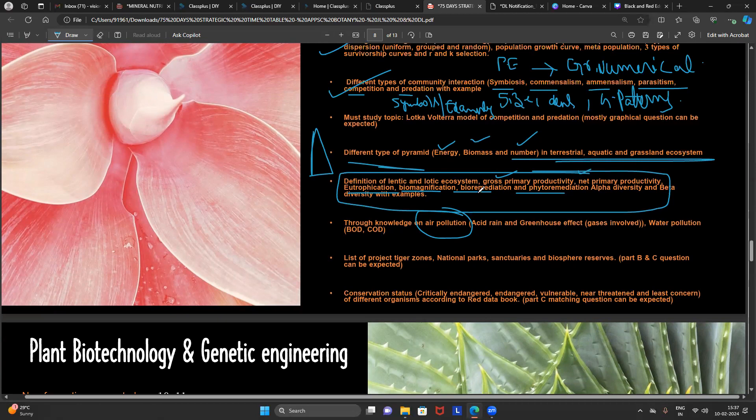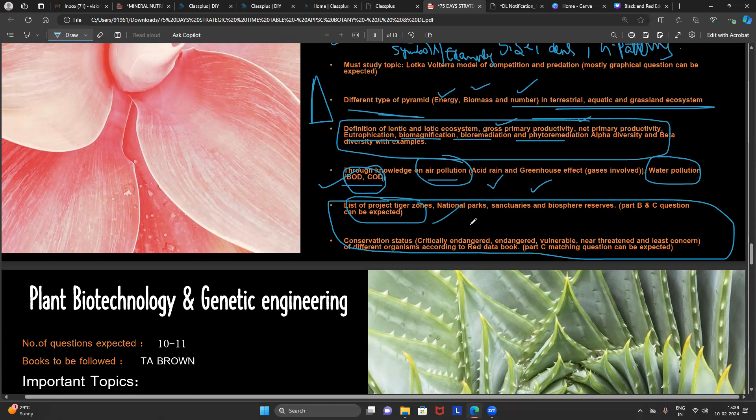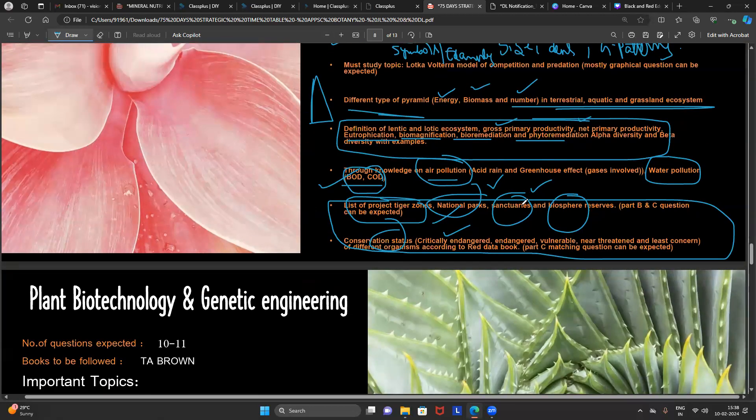For pollution, give the highest importance to air pollution — specifically the effect of acid rain, which gases contribute to acid rain, and which gases contribute to the greenhouse effect. Also give importance to water pollution: BOD (biological oxygen demand) and COD (chemical oxygen demand) — how each is calculated. For conservation biology, study the list of Project Tiger zones, national parks, sanctuaries, and biosphere reserves. This content also overlaps with Plant Resource Utilization and Conservation, so reading it once covers both units.